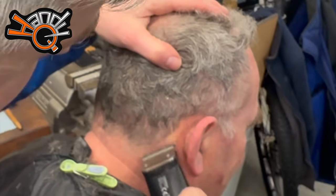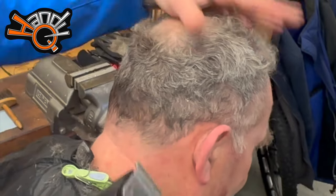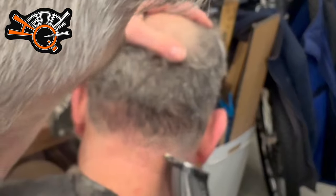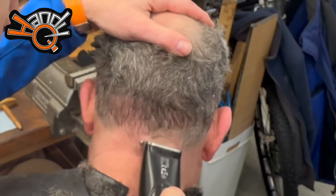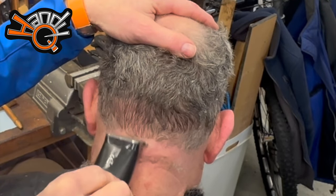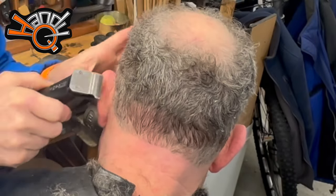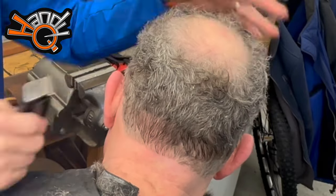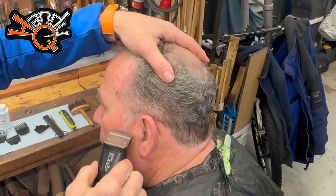I'll also use this one to make a nice straight line just behind his ears and across the back — just make it nice and straight. Sideburns — just take a little in the oil, yeah.